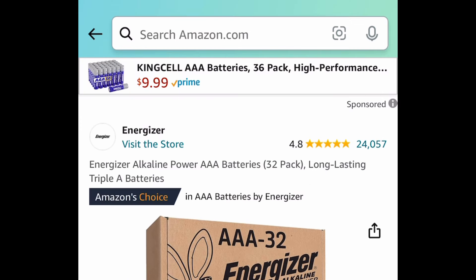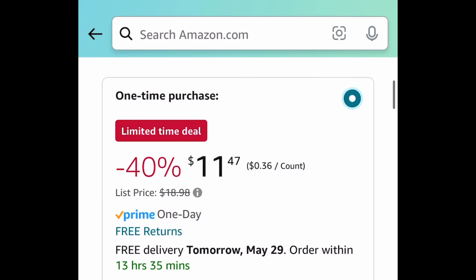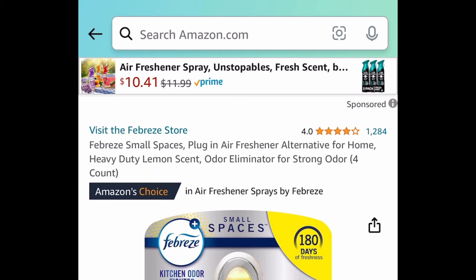Next one here, we have a price drop on the 32-pack of Energizer alkaline triple-A batteries, and this one is $11.47.